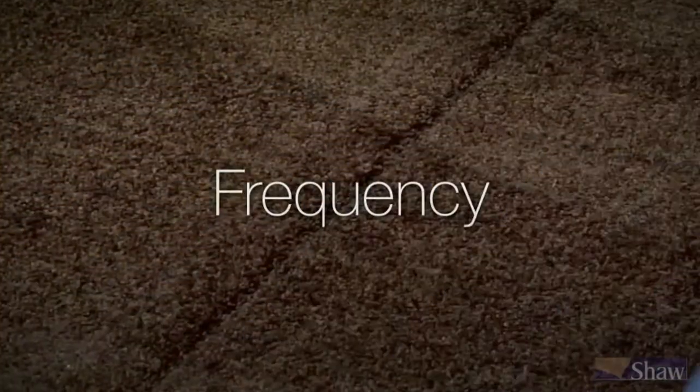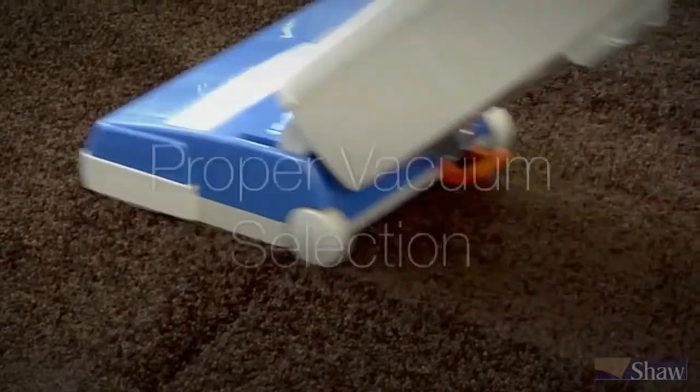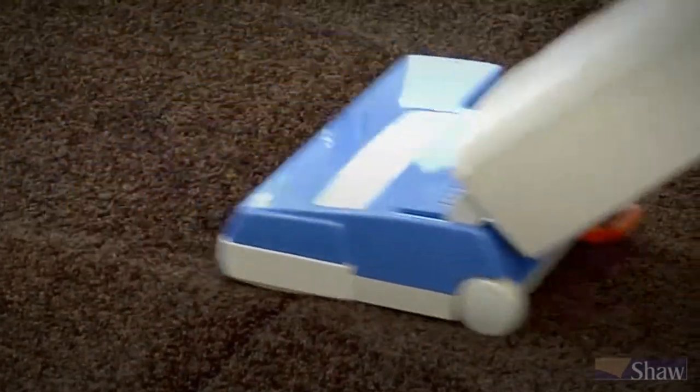There are three key success factors with vacuuming: frequency, technique, and proper vacuum selection. Let's begin with frequency and the first question.